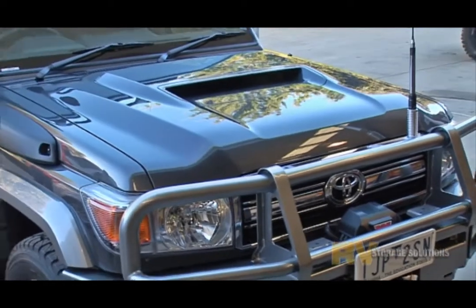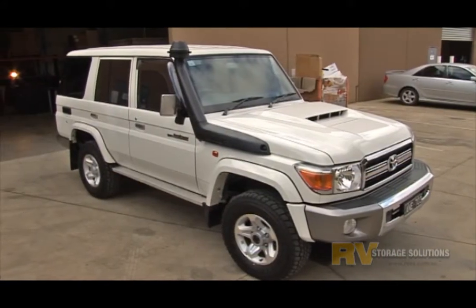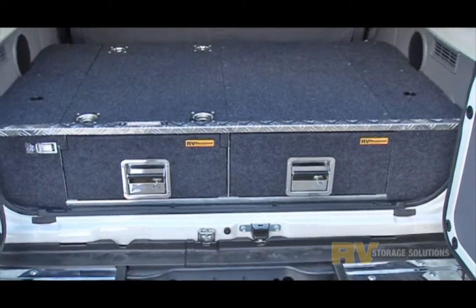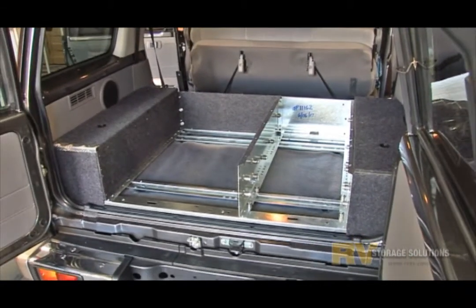G'day, this is Mark from RV and welcome to part 2 of the 76 Landcruiser Easy Access Storage System video. In part 1 we discussed twin drawers and fridges 50 litres and smaller. This system also bolts directly to the floor achieving ADR compliancy.